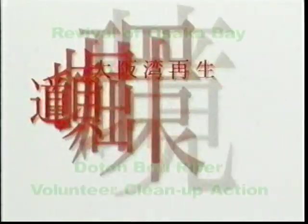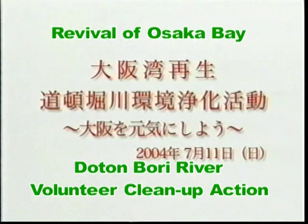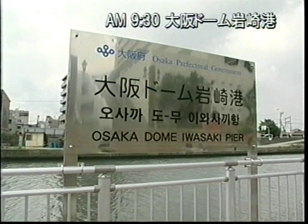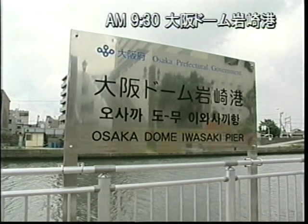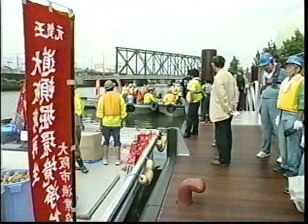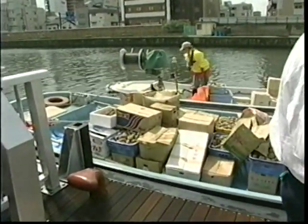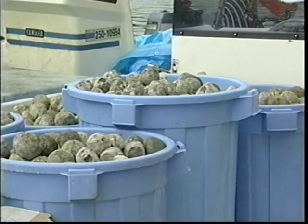The Revitalization of Osaka Bay. Volunteers work to clean up Osaka's Dotonbori River. This is the Iwasaki Pier, located at the foot of the sluice gate leading to the Dotonbori River. Eleven fishing boats have massed along the pier this morning, each vessel loaded with 40,000 EM-activated Genki Mud Balls.